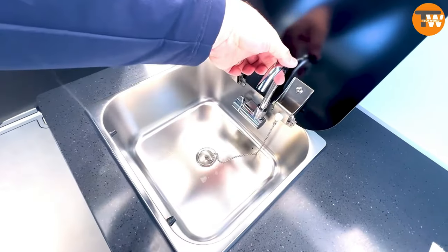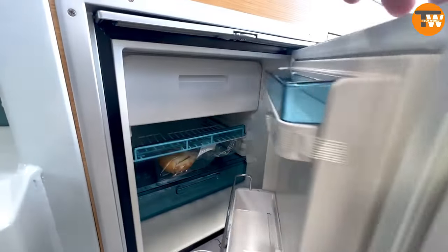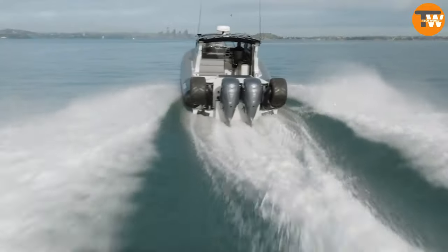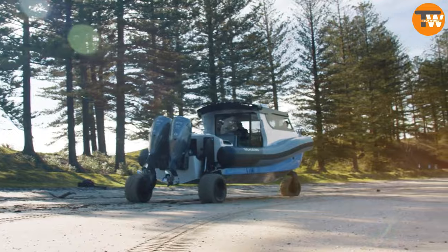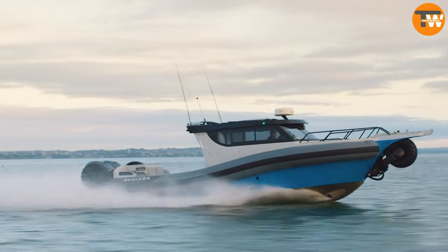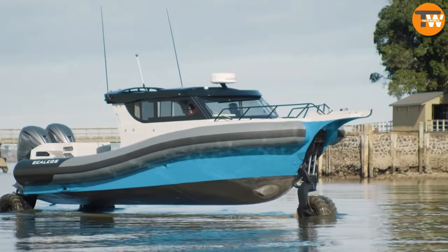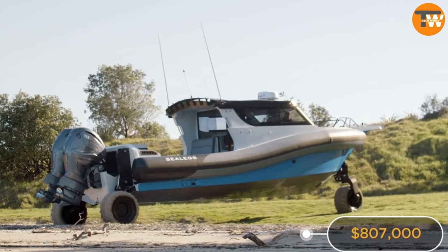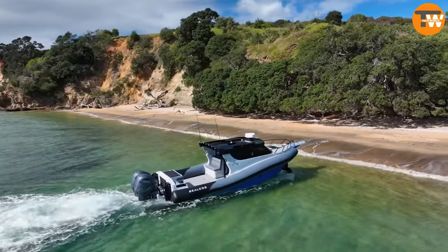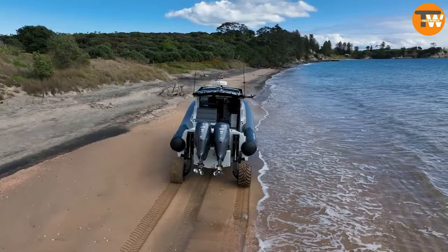The real showstopper is its land travel capability, powered by a separate 94-horsepower engine. Achieving speeds of up to 15 kilometers per hour on land and an impressive 74 on water, this innovative vessel is available at the quite remarkable price of $807,000, making it an unparalleled investment for those seeking both land and water adventures.